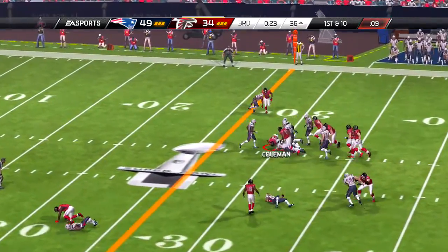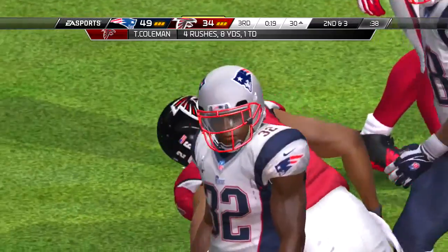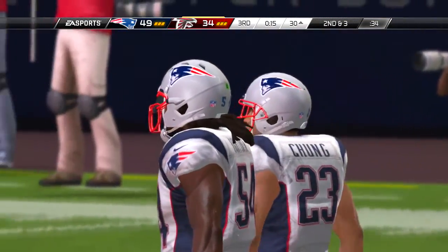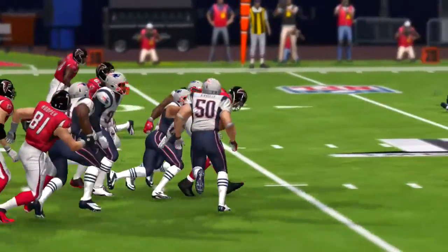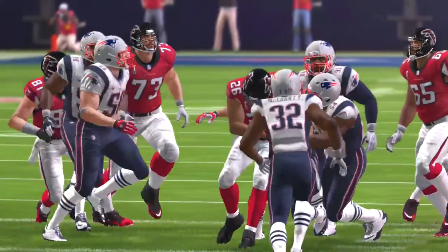So it is third down now, but less than a yard to go. Takes it out of the I formation, and there's the tackle, but there's also a first down for the offense. That's what the offense would call a hard dirty run — everyone knew it was coming, but they still found a way to pick up the first down.